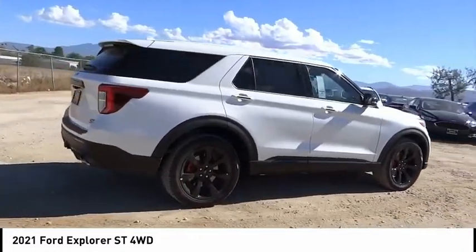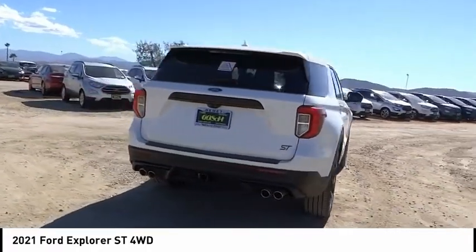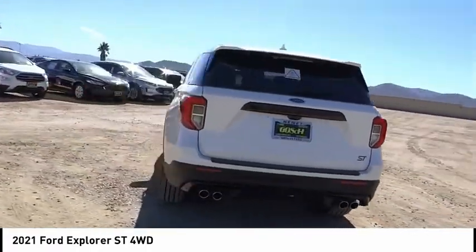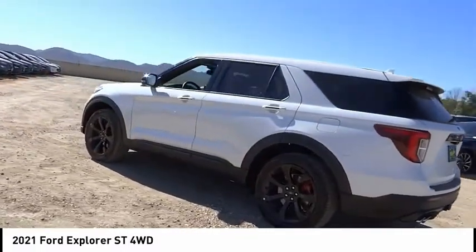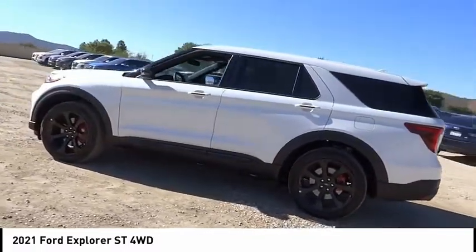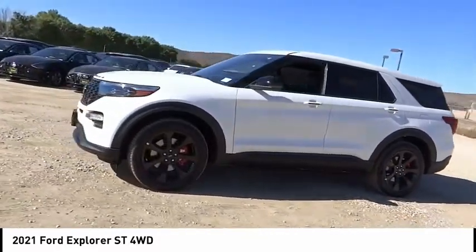Here are some of this vehicle's great options: electronic stability control, alloy wheels, power lift gate, brake assist, traction control, remote keyless entry, fog lights, rain sensing wipers, four-wheel disc brakes, speed control. Drive away with a great deal on this vehicle.